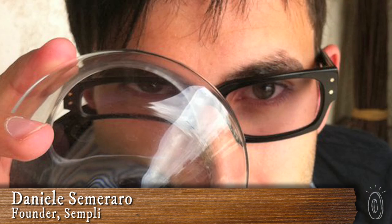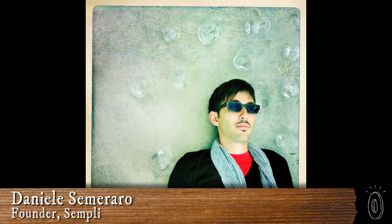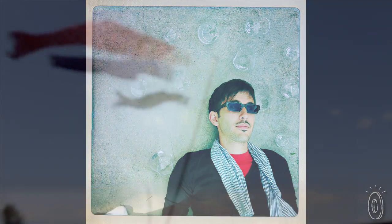Don A, the founder and designer of Simplet, was born in Sweden and studied design in Italy. He was working in a wine bar when he came up with this idea.